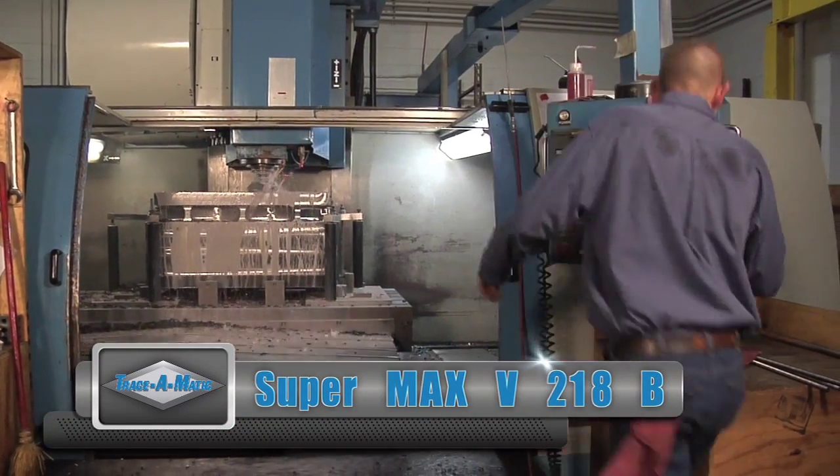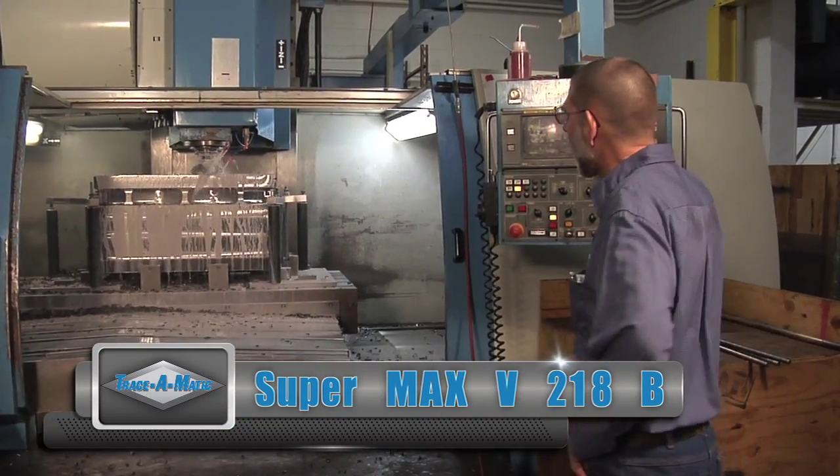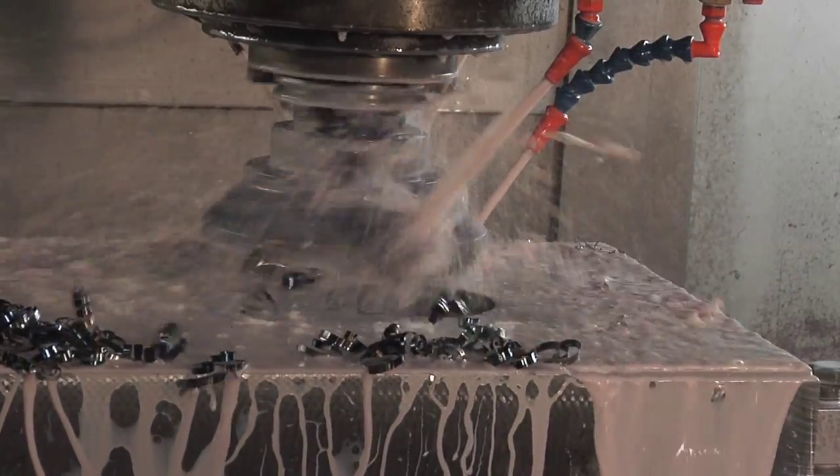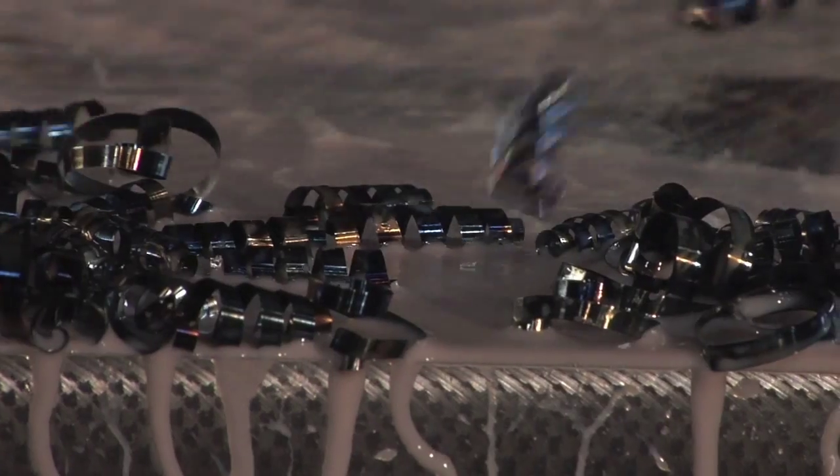Another Trace-O-Matic vertical milling machine is the Supermax V218V. Here, the Supermax is doing some face milling and drilling into this part.